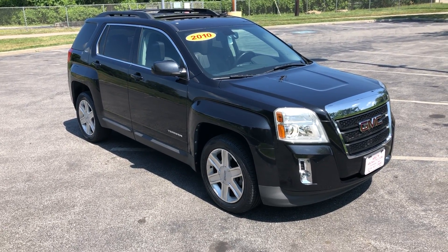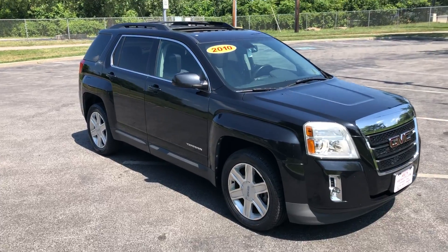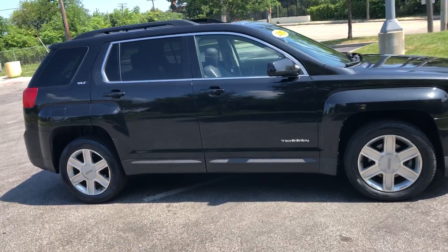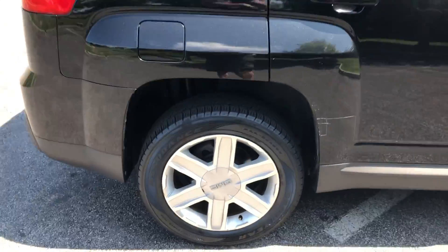ARJ's is proud to present this clean 2010 GMC Terrain. It looks fantastic in a black metallic exterior that opens up to a black leather interior full of features. It has a clean Carfax history with 27 service records, and you can check that out online at ARJsAuto.com, where we offer complimentary Carfax reports on everything that we sell.